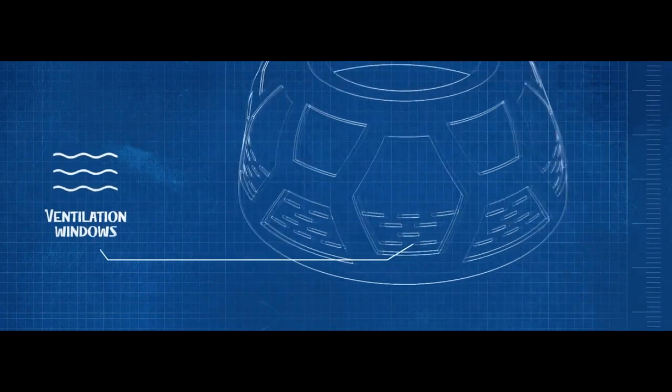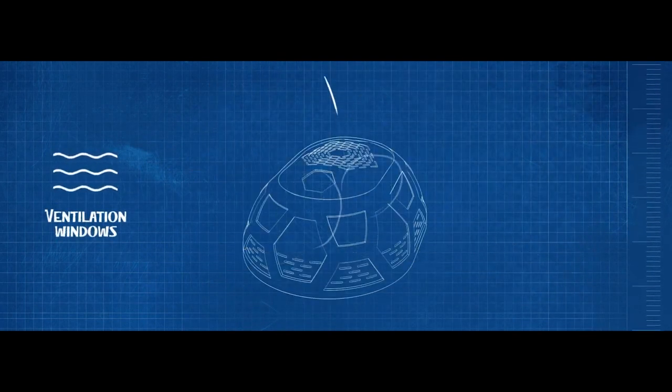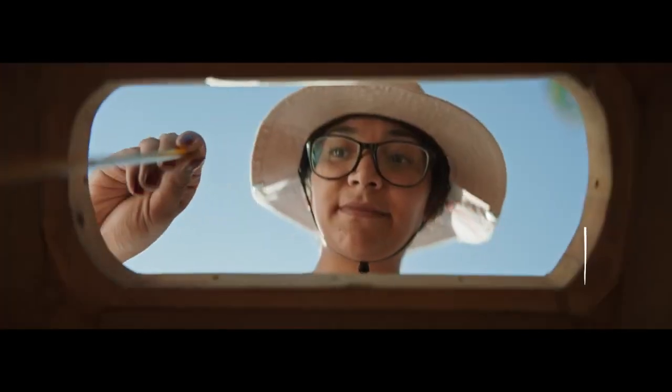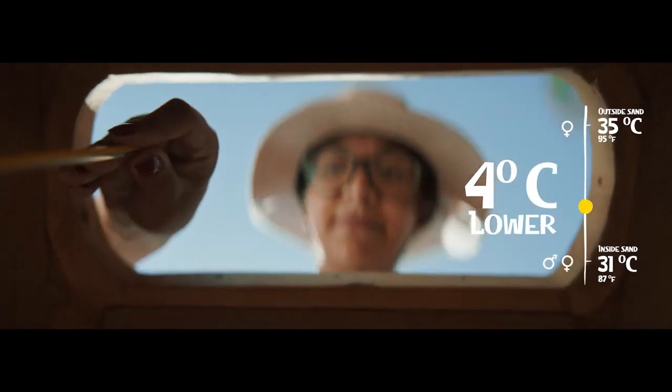The handcrafted windows in the outer layer guarantee the proper circulation of wind, creating a cooler inner space four degrees lower than the external sand temperature.